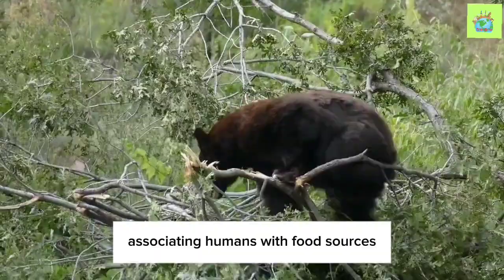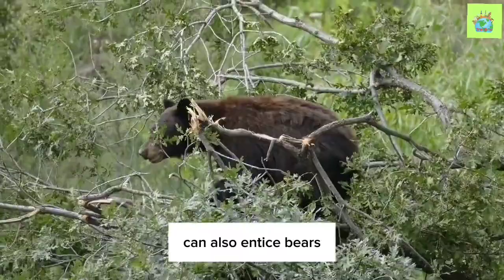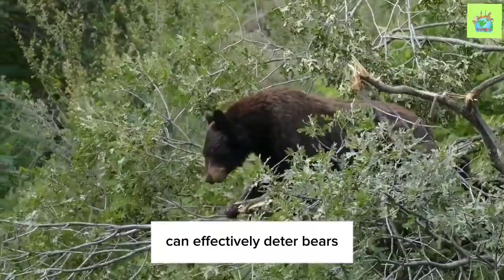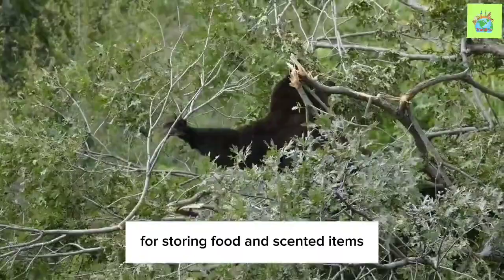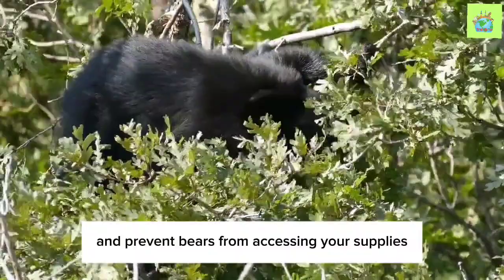Other attractants, such as beehives or livestock, can also entice bears. Installing electric fencing around these areas can effectively deter bears and protect both the animals and your property. When camping or hiking in bear country, it's essential to carry bear-resistant containers for storing food and scented items. These containers are designed to keep odors contained and prevent bears from accessing your supplies.